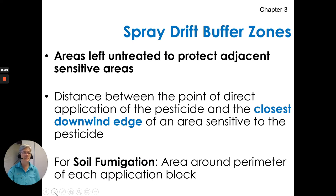Spray drift buffer zones — areas left untreated to protect adjacent sensitive areas — are on the label. That's the distance between the point of direct application of the pesticide and the closest downwind edge of an area sensitive to the pesticide. For soil fumigation, it's the area around the perimeter of an application block, so if you're dealing with soil fumigants, please pay attention to that.